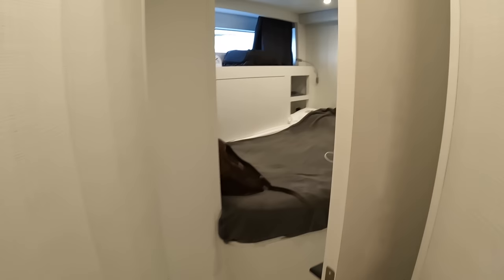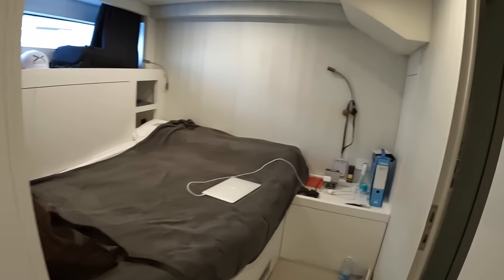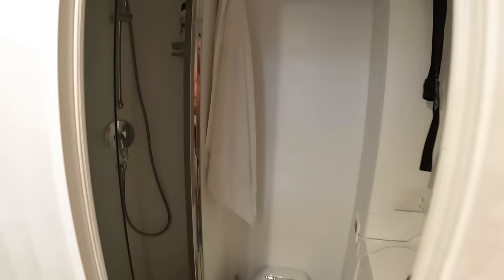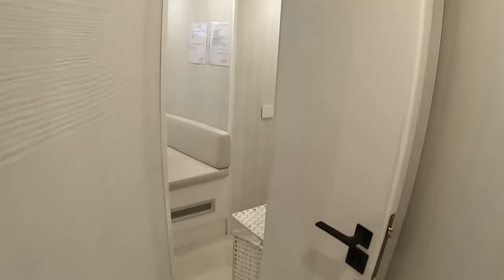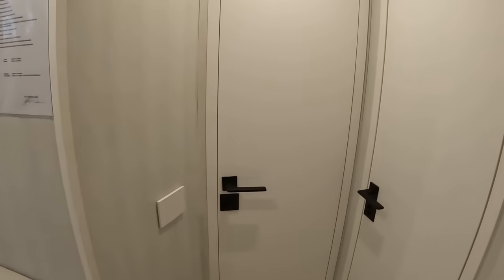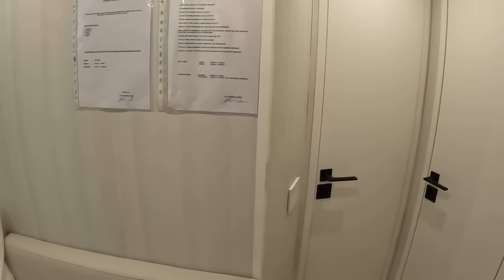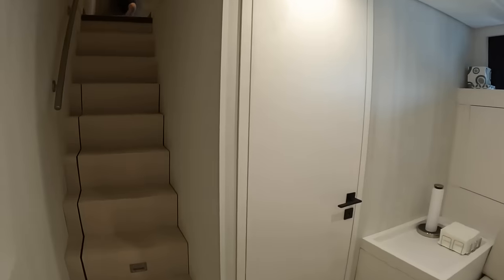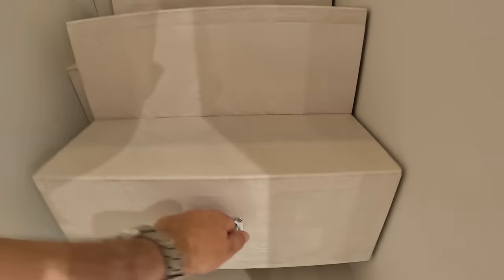That's the captain's cabin, with an ensuite and separate shower stall. There are three crew cabins, all with ensuites. Two more crew cabins are further forward - both in use - with twin beds and ensuites each. Under here there's a huge storage area.